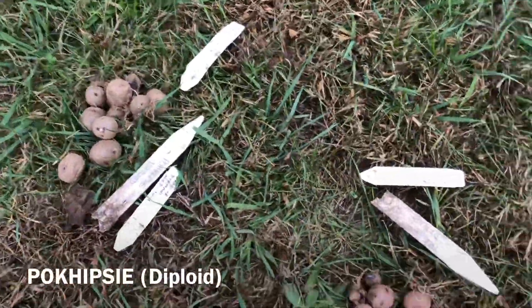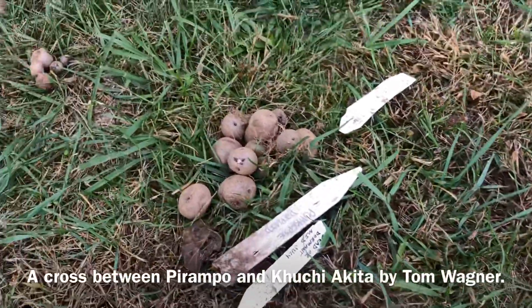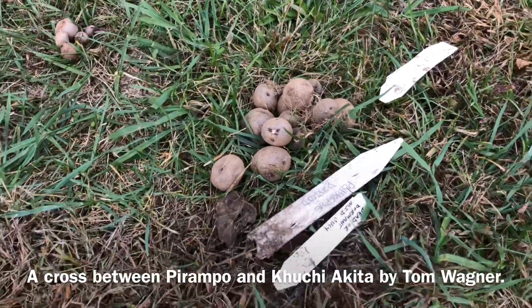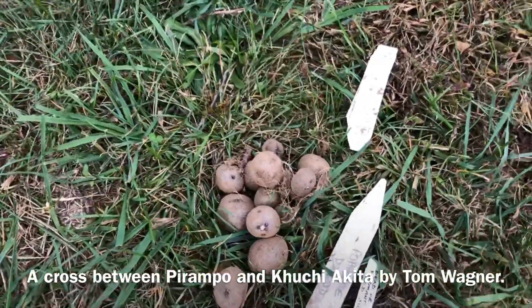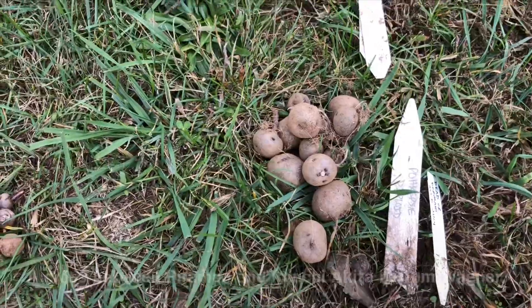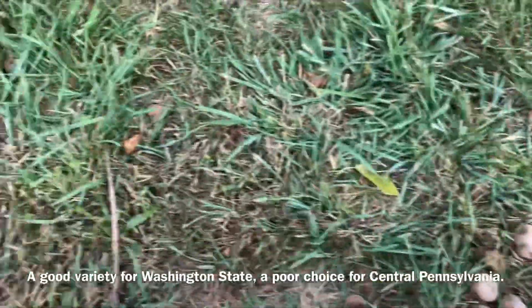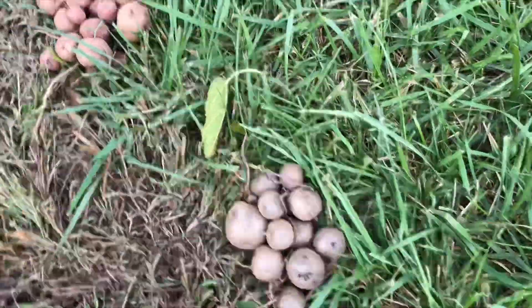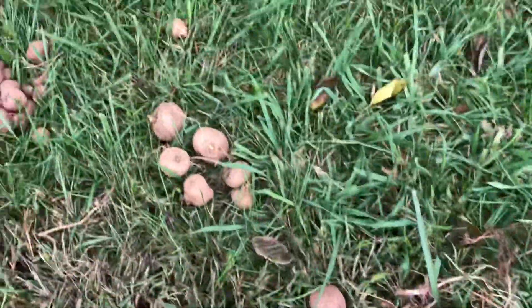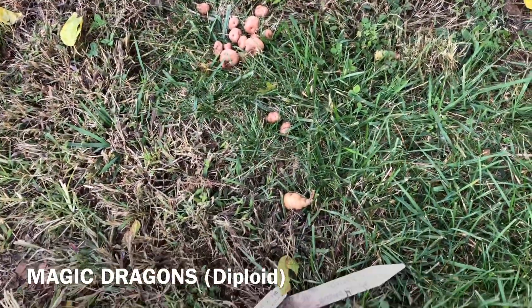The next one is Poughkeepsie — not a mix, just Poughkeepsie. This was okay, not great really, but okay. Some of these are pretty terrible but overall it was okay.